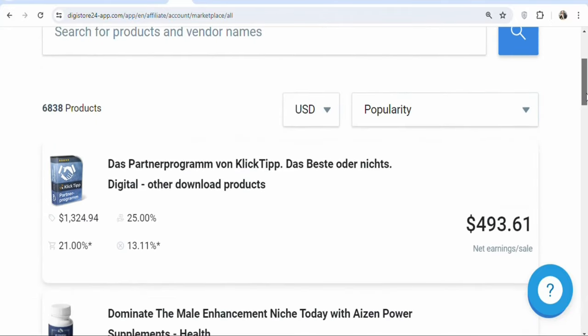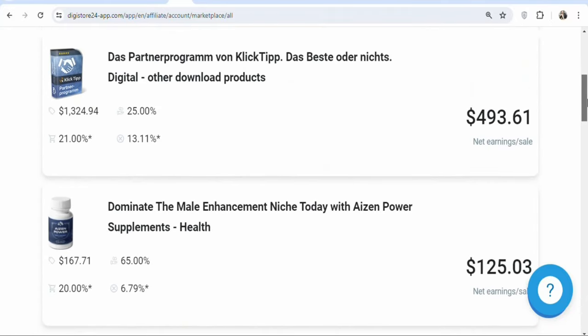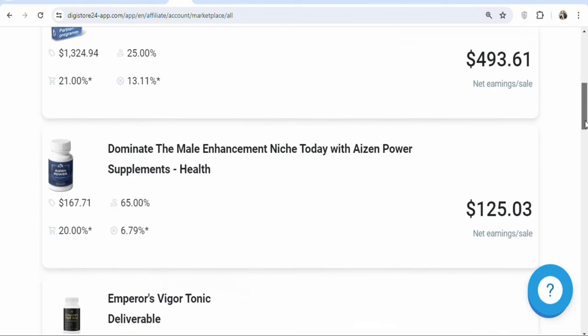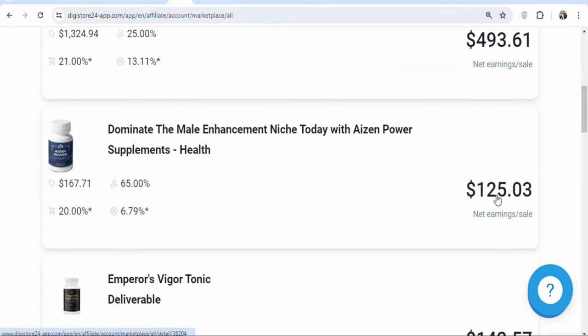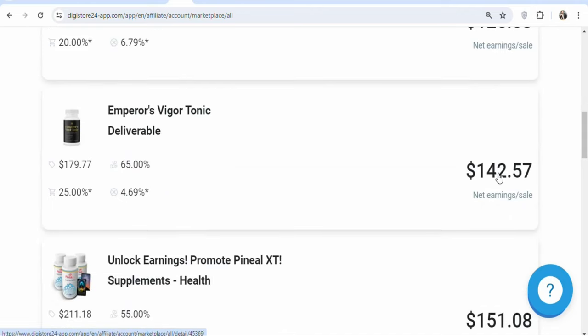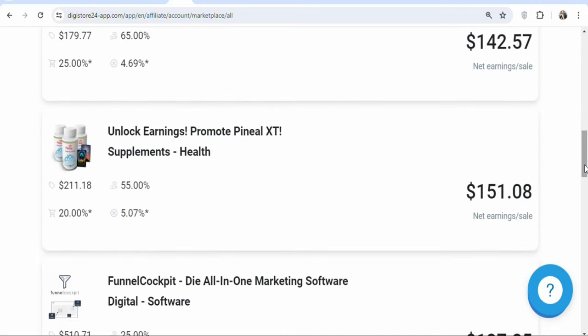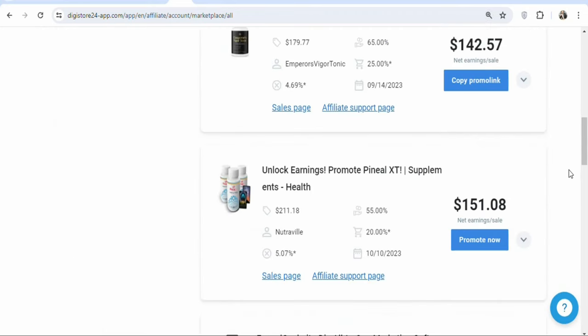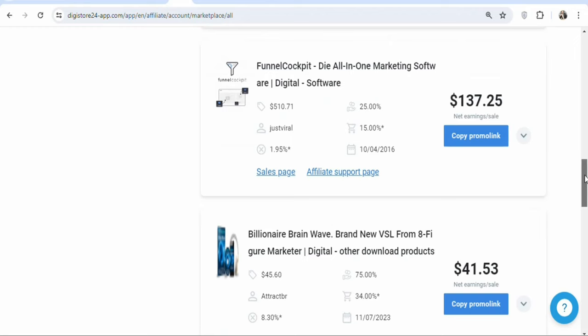You can see a whole lot of different offers. The best part is that most of the offers, the commission rate is very high. For example, you are going to be earning $493.61 per every sale that you get. The next one, you are going to be earning $125.03 per every sale. You can also see $142.57 per every sale. There are many offers on this platform, so any kind of offer that you want, you can find it here to promote.